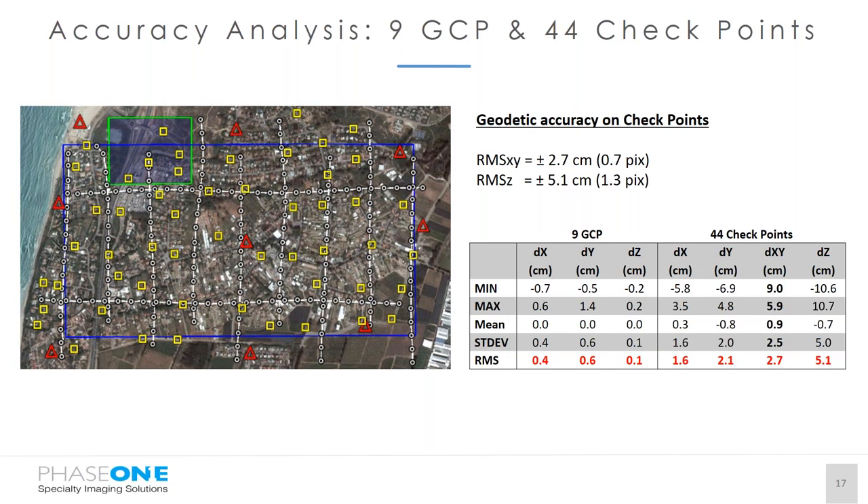For the second configuration with nine ground control points and 44 checkpoints, the planimetric accuracy remains the same, while altimetric accuracy improves because we have more ground control points, resulting in less residual deformation in the block and higher accuracy on checkpoints.